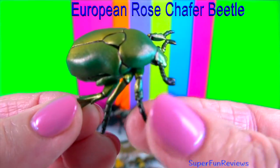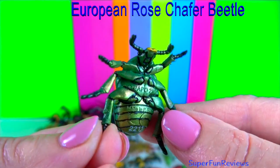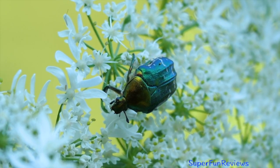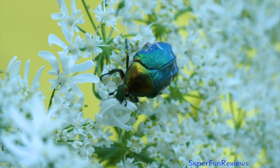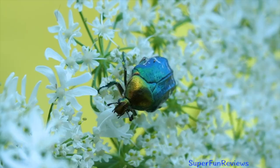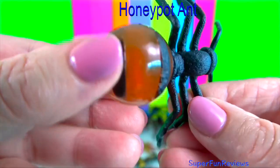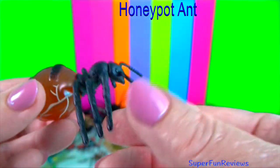Rose chafer beetle: they feed primarily on flower blossoms, especially roses and peonies, causing large holes. They also damage many trees and shrubs and other plants. Honeypot ants are sterile worker ants which are used as food stores. They develop swollen abdomens filled with food by other worker ants. They are living storage containers.